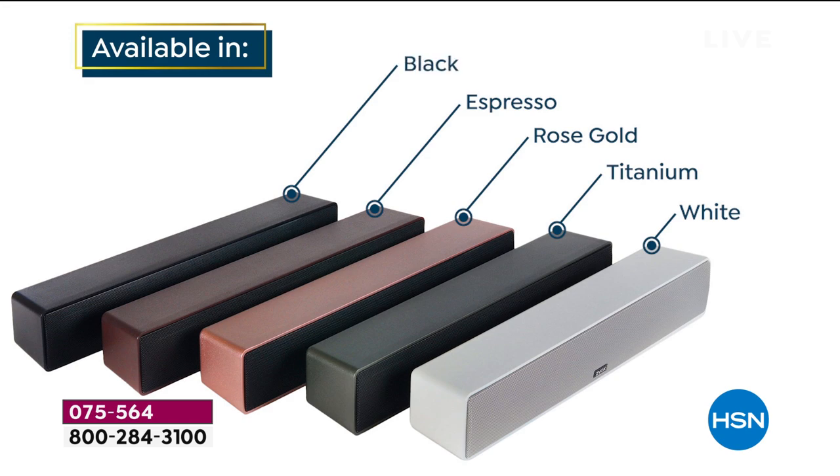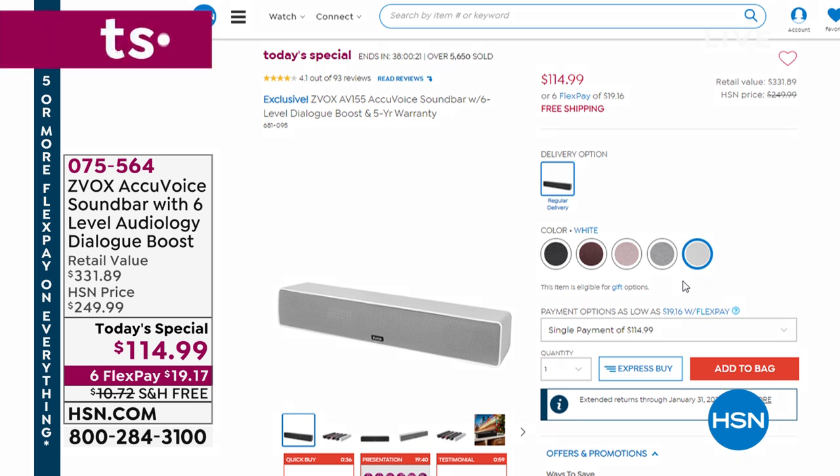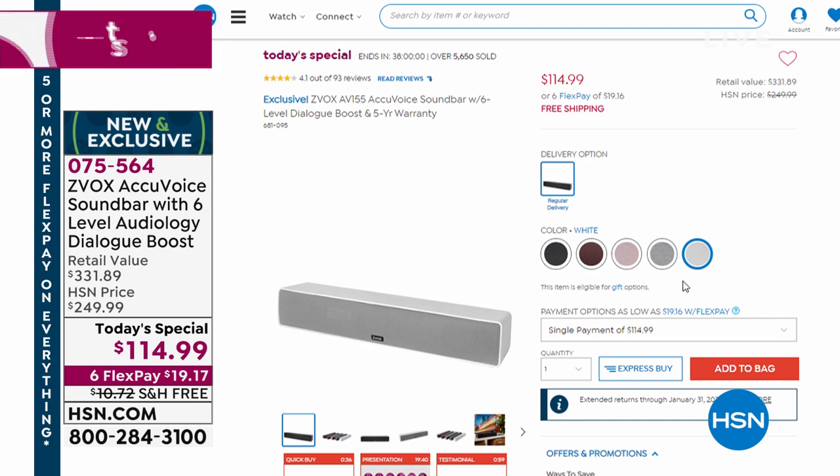It's actually patented hearing aid technology. You should be ordering this early because already this is selling faster than we anticipated. 1,300 were ordered in my last airing. So please, if you're thinking about it — $114.99, six flex payments. It's the best value we've ever done, the best value in the marketplace. If you'd like to stick around in about 30 minutes, I'm going to do another complete presentation. Start ordering now at 075-564.